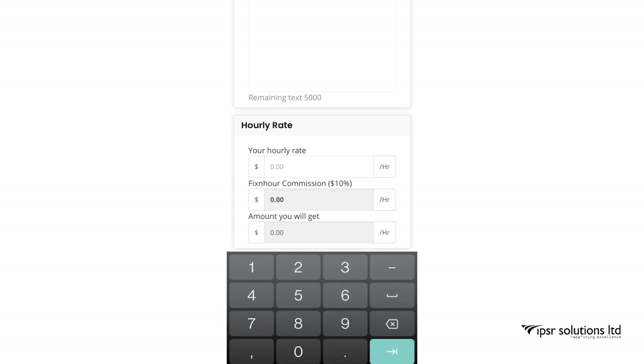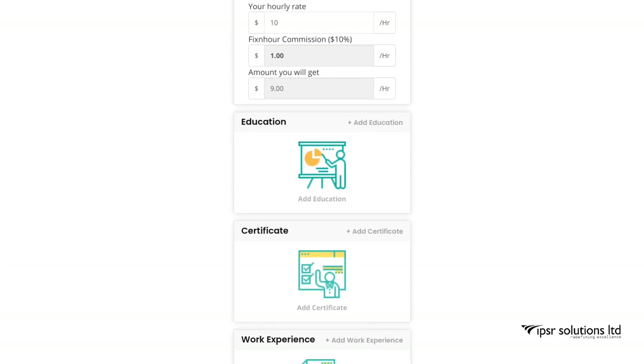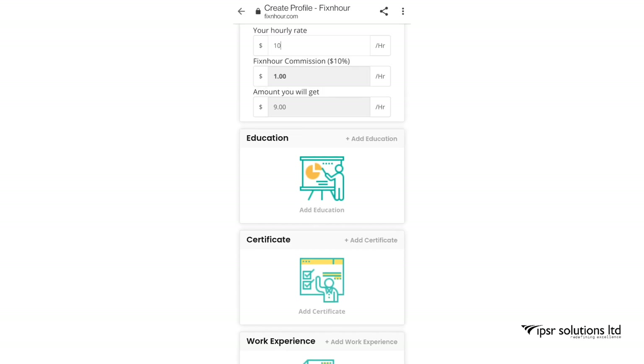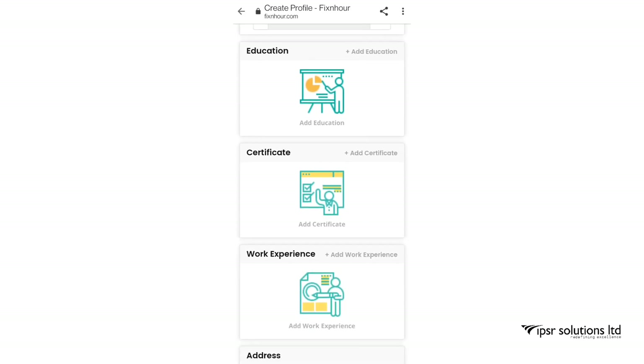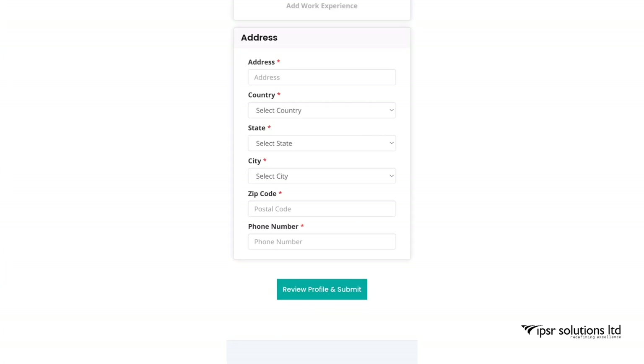The next section is the hourly rate you can charge. I've entered $10 per hour, of which $1 goes as commission, so the amount you will be paid is $9. Next, you can add your education, certificates, and work experience. You also need to add your address, which is mandatory, then click Submit.